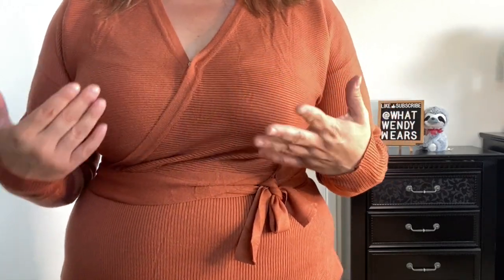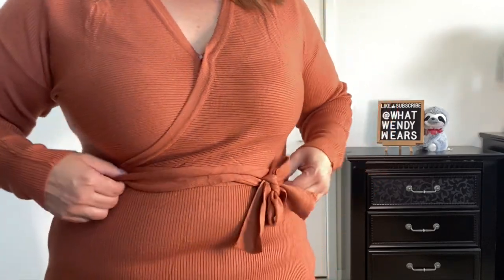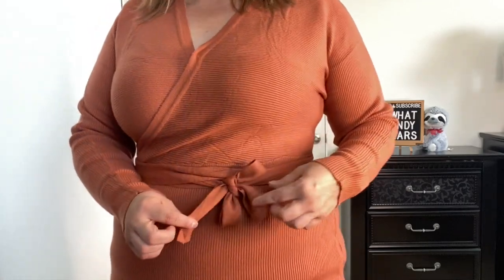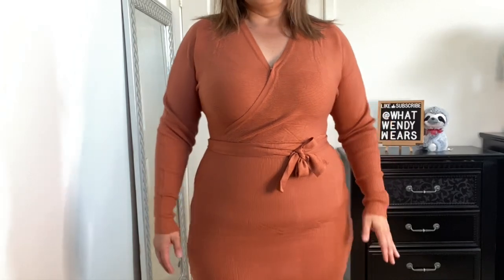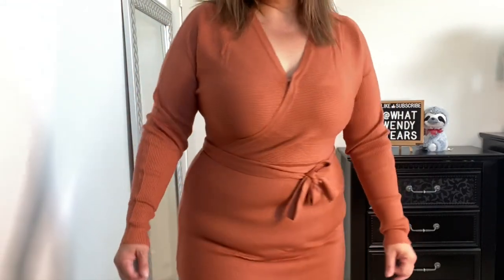If this dress isn't screaming fall, I don't know what does. This is a burnt orange dress and I absolutely love the color. This is a sweater dress so it is form fitting — I believe it's size 16 plus, and super, super stretchy. It also has this little button here so you can cover yourself or leave it open. It does have a belt, so you could wrap it however you like — I wrapped it twice around. As you can see, it is ribbed all the way around. I really, really love the color of this dress.